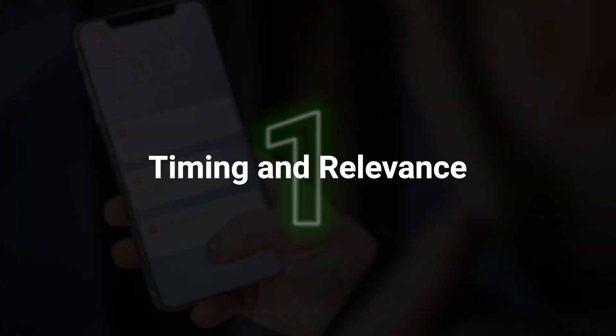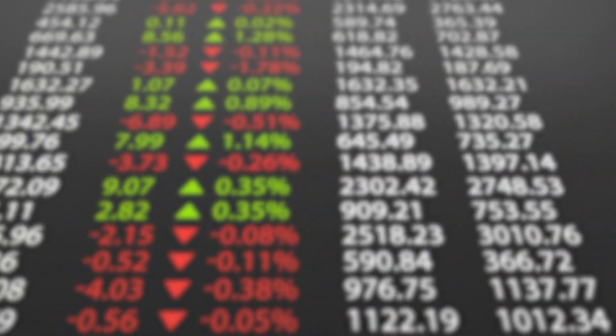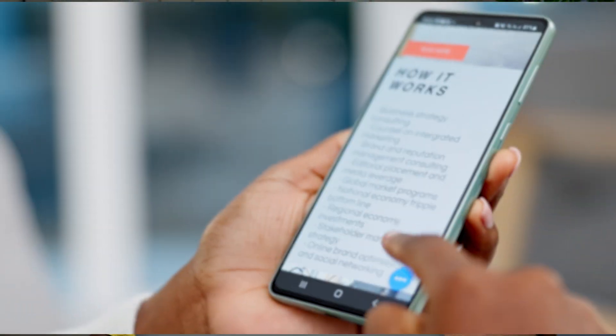Point number one: timing and relevance. In the news industry, timing is crucial. For urgent news, it is crucial to send the notification when it's fresh and relevant. For a publisher catering to the business niche, it would be crucial to push out a notification about the drop in the market index as it happens, to drive audiences to act. If the news isn't urgent, find the time when your subscribers are most active and use that time to send push notifications.